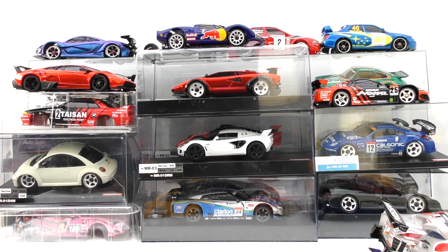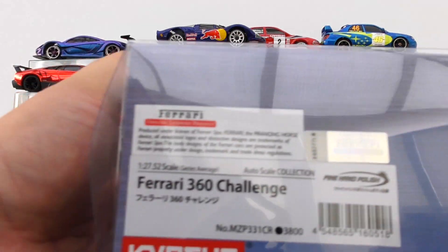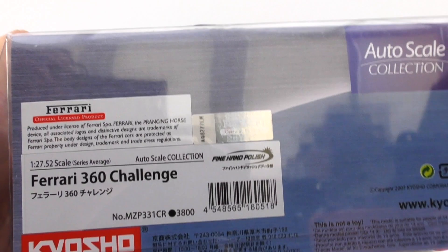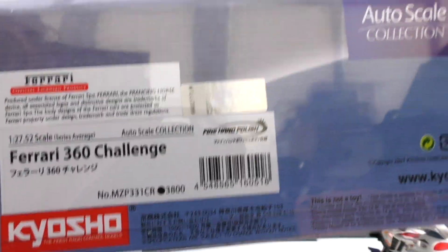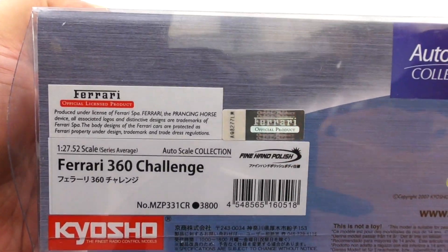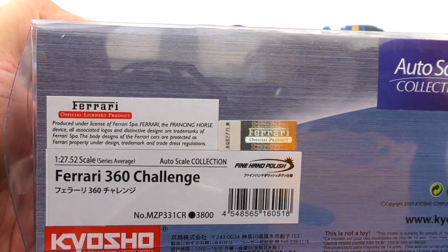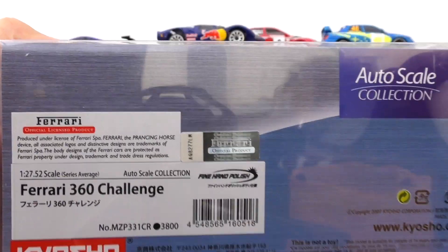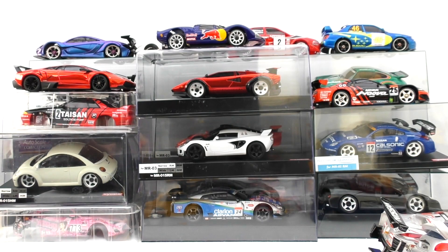Welcome back — we're carrying on with our rare Kyoshi Mini Z unboxings. This one has become a little bit rare, guys. I got a bundle from Europe, and because postage was going to be more or less the same whether I got one or three, I ended up getting three.